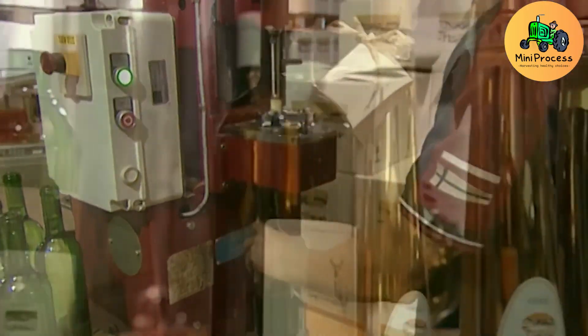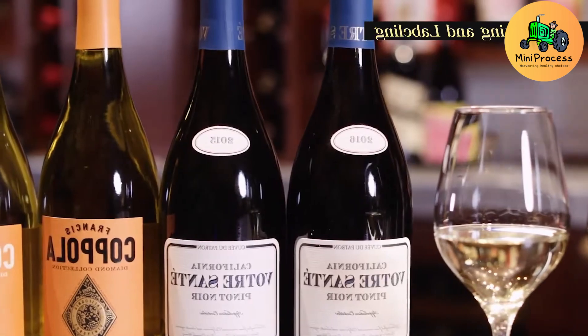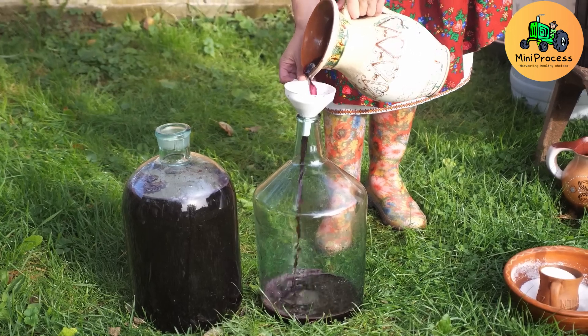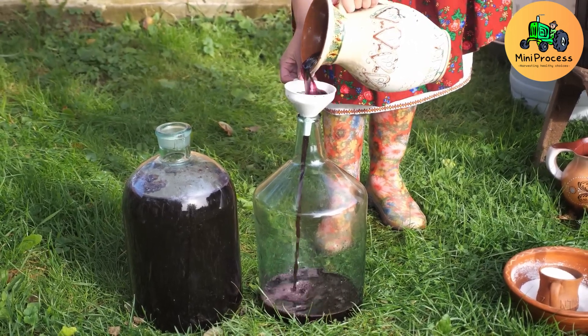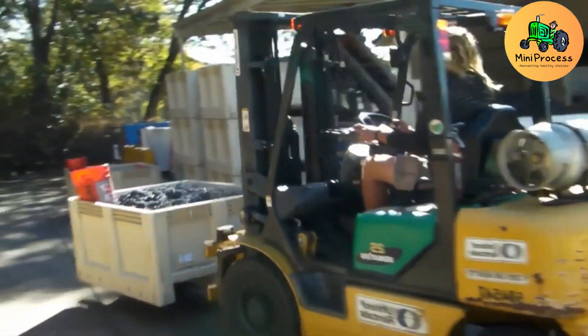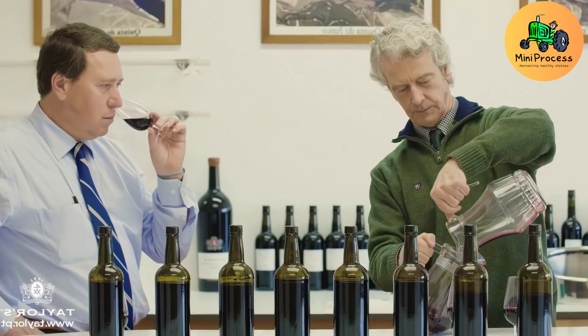The journey from planting to harvesting grapes is a tale of tradition, technology, and sustainability. Every step of the process guarantees optimal quality, resulting in exceptional wines and raisins. Share your thoughts and follow us for more fascinating stories.